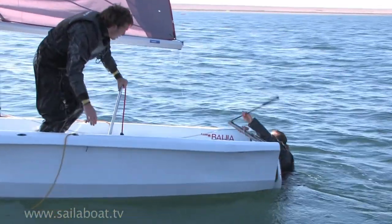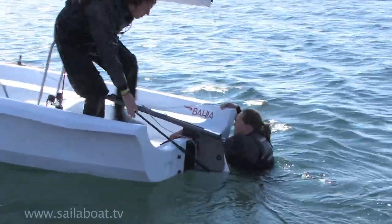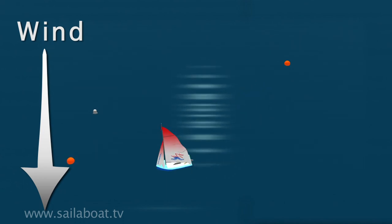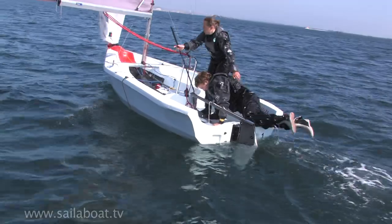If one person falls overboard in a two-hander, immediately as the man goes overboard, the other person checks their position and takes control of the helm. Tack around and sail below the man overboard and approach on a close reach. Let the sails flap to control your speed, stopping by the man overboard. Help them aboard and sail away.